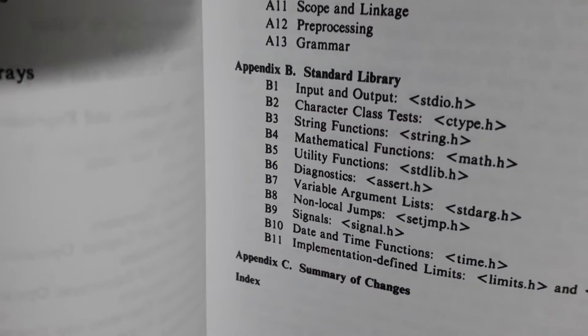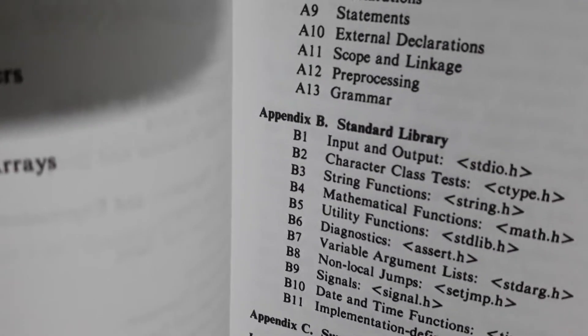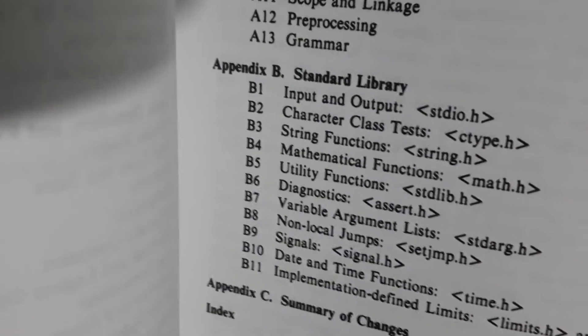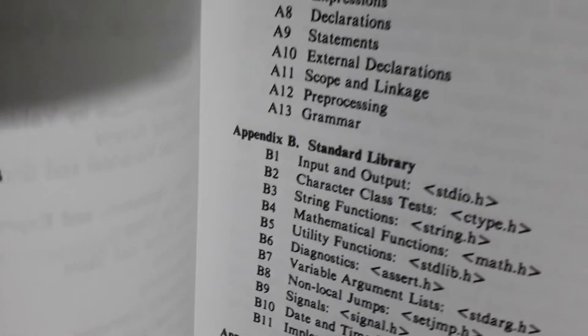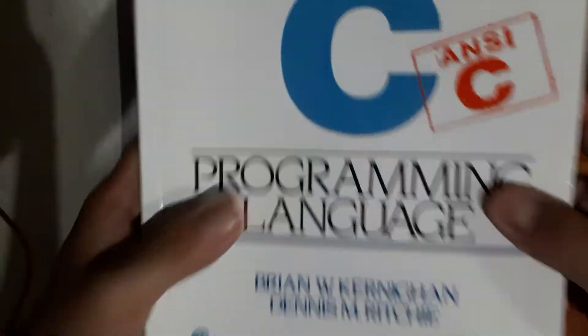We also have Appendix A, which is a reference manual — if we have any question about syntax we can go to that section. Appendix B covers the standard library, which will be very helpful. In my case, since I'm trying to expand my knowledge of C, I want to give my full efforts to this for some months to improve my abilities in the language, and perhaps improve my opportunities of getting a job in C, or maybe move deeper into another language — but I don't know yet, that's in the future.